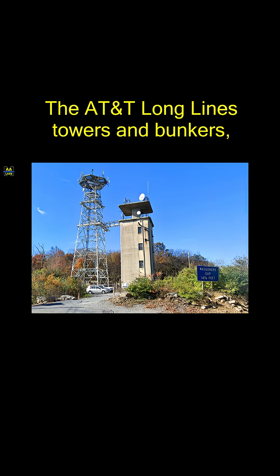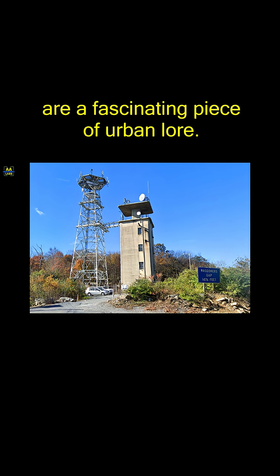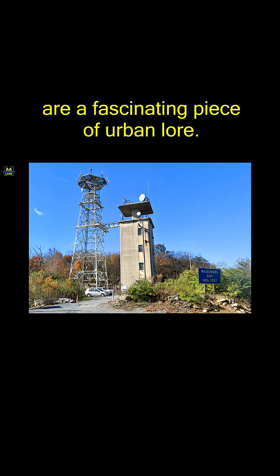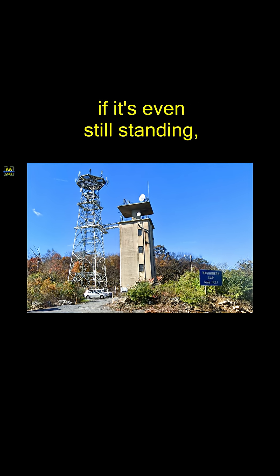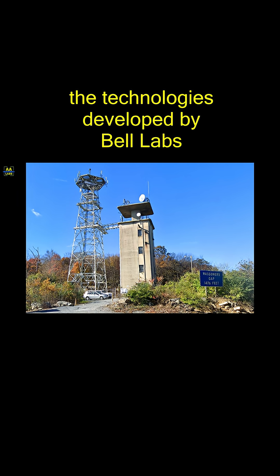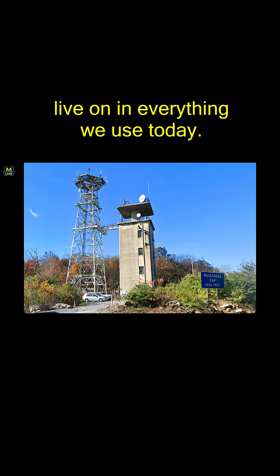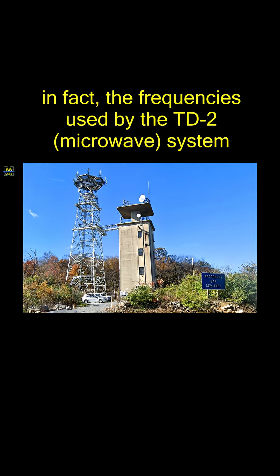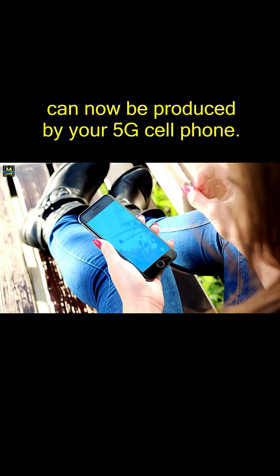The AT&T Longlines towers and bunkers, built during the Cold War era, are a fascinating piece of urban lore. While this technology stands derelict, if it's even still standing, the technologies developed by Bell Labs live on in everything we use today. In fact, the frequencies used by the TD2 system can now be produced by your 5G cell phone.